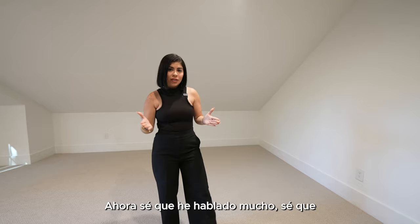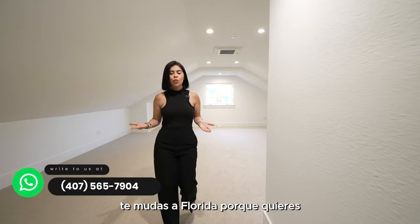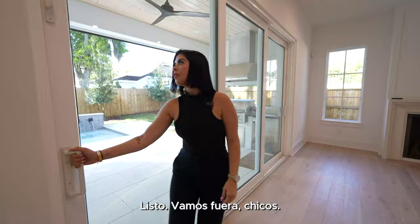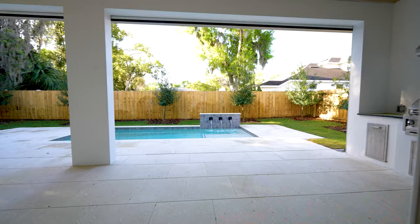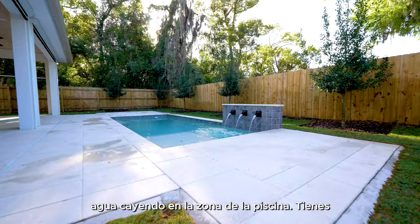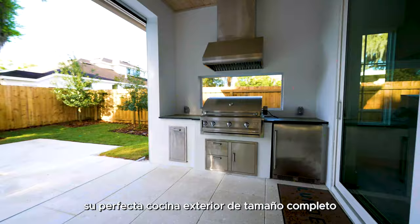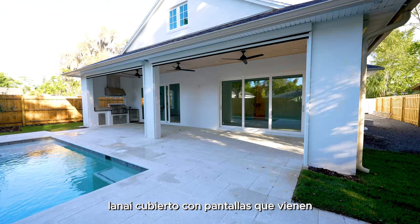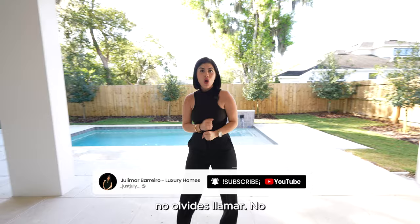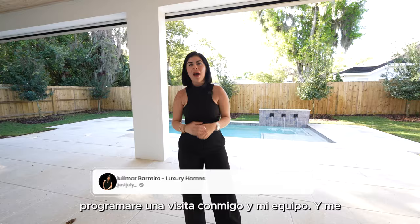I know I've talked a lot and shown you a lot, but I haven't shown you the best part yet. When you move to Florida, you move because you want to be outdoors — so let's go take a look at that beautiful backyard. Now we are outside and you can hear the beautiful water feature in the pool area. You have a perfect full-size outdoor kitchen, a covered lanai with screens that come down. This is the perfect setup — don't forget to call, subscribe, and schedule a tour with me and my team!